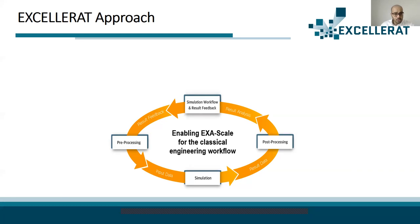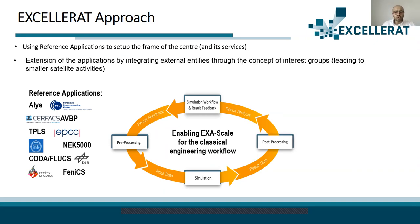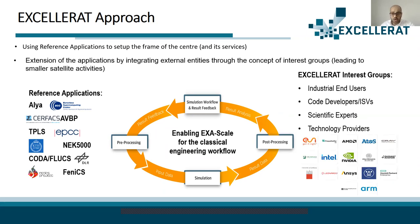To achieve this goal, we have six reference applications: Alya from Barcelona Supercomputer Center, EVPB from Surfax, TPLS from EPCC, NIC 5000 from KTH, CODA from DLR, and Phoenix from the Phoenix Project. In the next phase, we also focus on the concept of interest groups, collecting people from different fields — industrial end users, co-developers, scientific experts, and technology providers — to build what's called the Accelerat community.